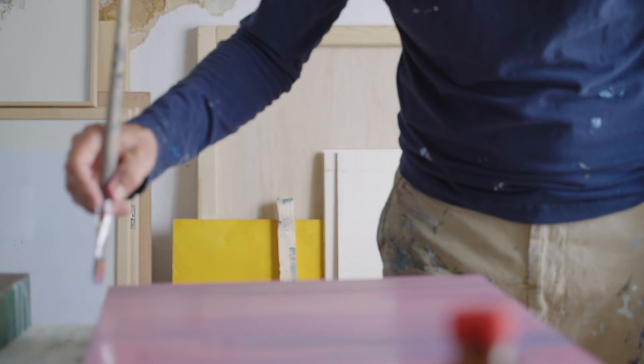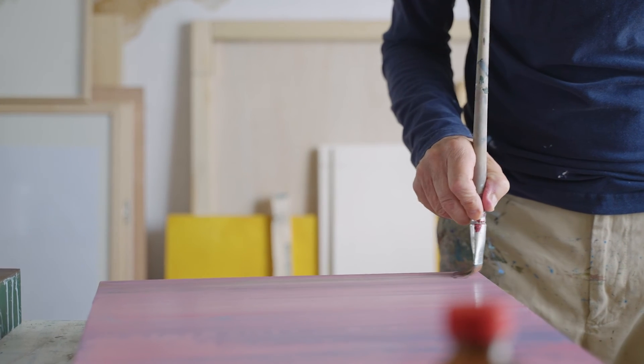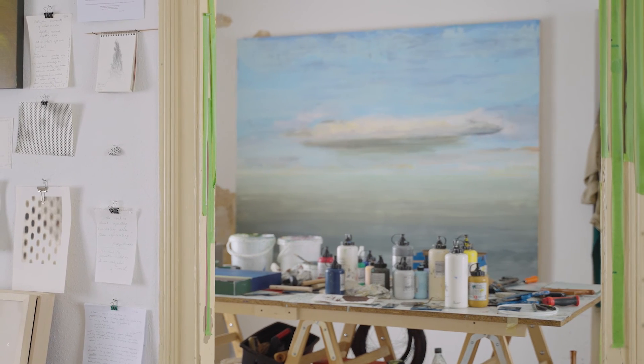There are external factors influencing what I paint and how I paint, and then the internal factors of how I'm feeling. My overall goal is really to create a sensation — to provoke, to evoke some sort of sensation in the viewer.